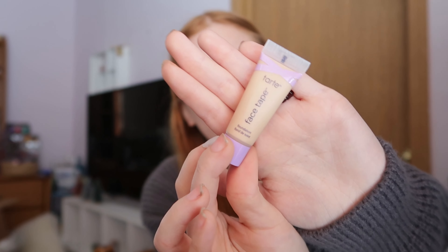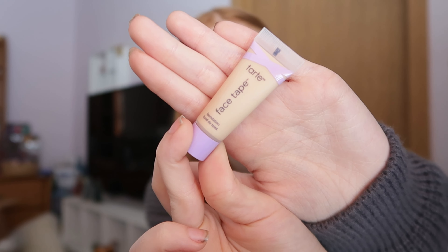The last thing I'm so excited for — because I don't own literally anything from this brand — is the Tarte Face Tape foundation. I hear so many good reviews on the Tarte Shape Tape concealer too, and I've never tried anything Tarte. So I am so excited to try this out and see how well it works. I was really stoked to see this in my bag.